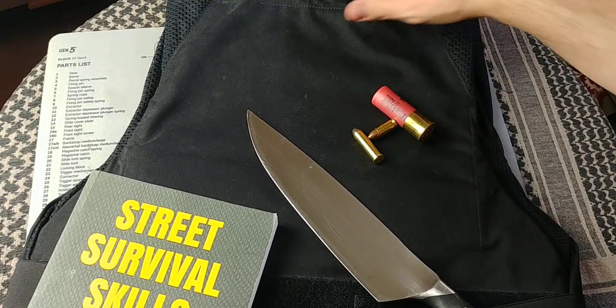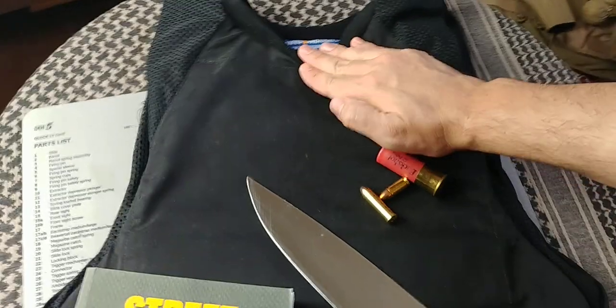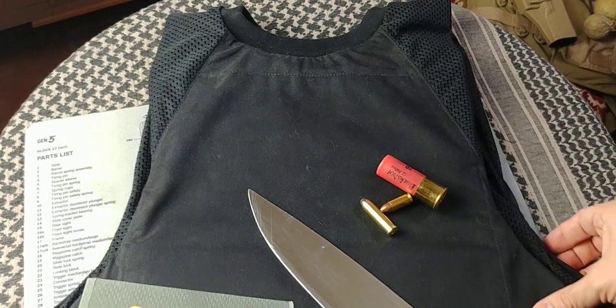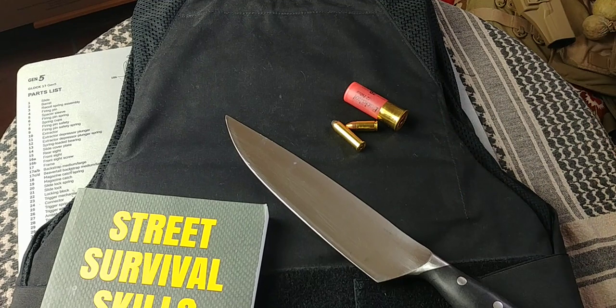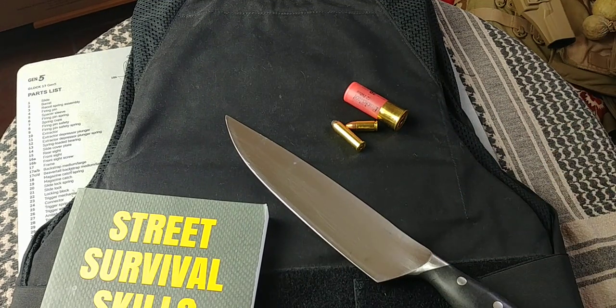Full disclosure — this panel is actually made by Safeguard Armor, safeguardarmor.co.uk. I'll leave the link below if you're interested in purchasing one. Lots of people think body armor is illegal or hard to get, but depending on where you live, it's mostly perfectly legal — you can just buy it online and it gets shipped to you.